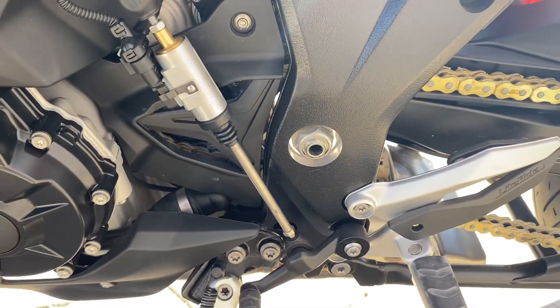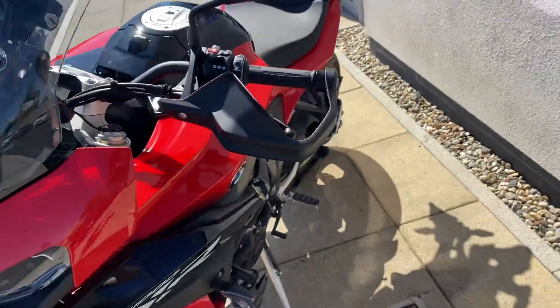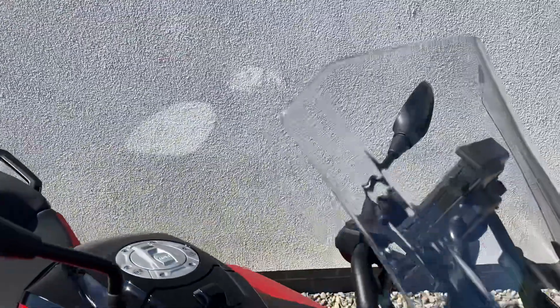With the TE spec you also get the quick shifter — the gear shift pro, up and down. It also has the high windshield, which is another optional extra on the bike.